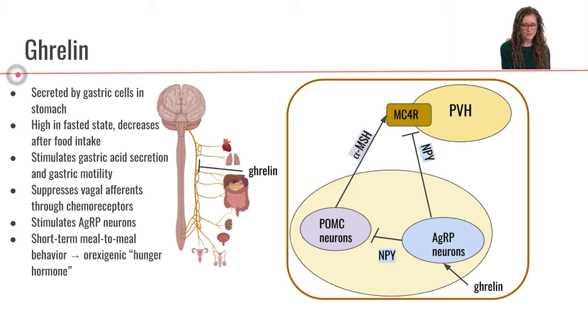First we're going to talk about ghrelin. Ghrelin is a hormone that is secreted by gastric cells in the stomach, and ghrelin is a hormone that will be secreted when we are in the fasting state — when we haven't eaten for a long time and when we're hungry.